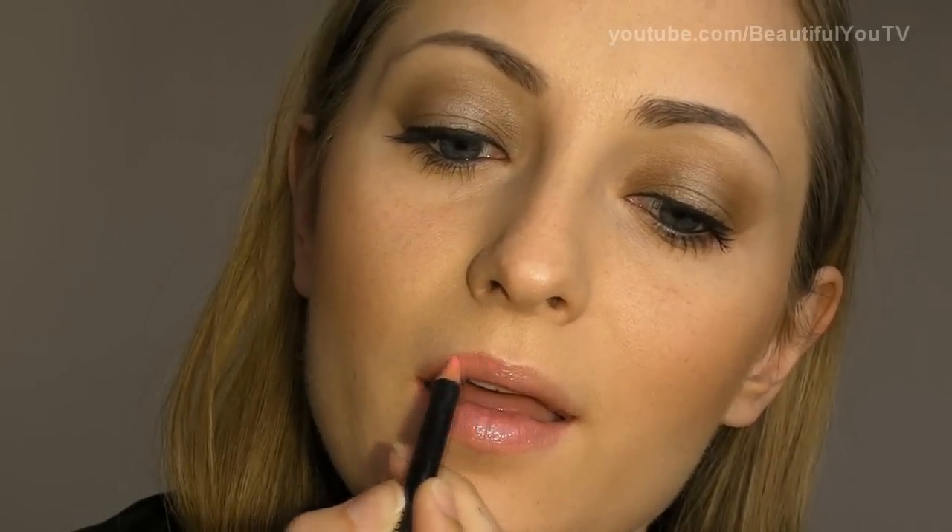Now take your clear lip gloss or lipstick and apply it to your lips. And then on the very top of what you have created on your lips, apply your lip pencil. I'm using Illamasqua Definitive Medium Pencil.